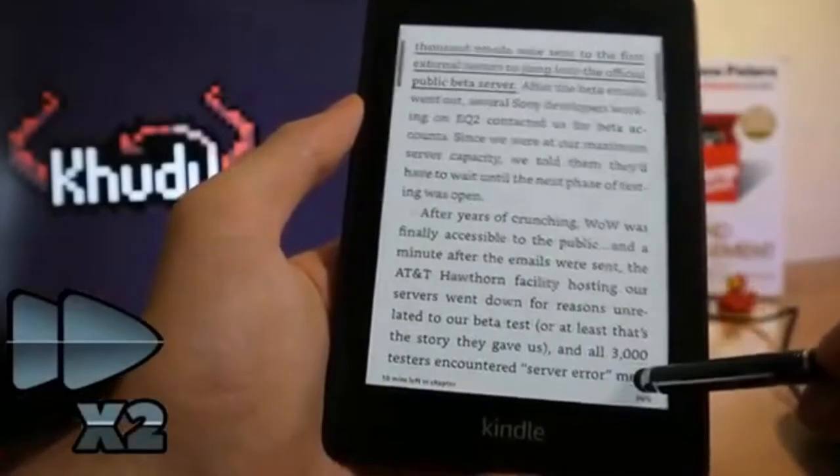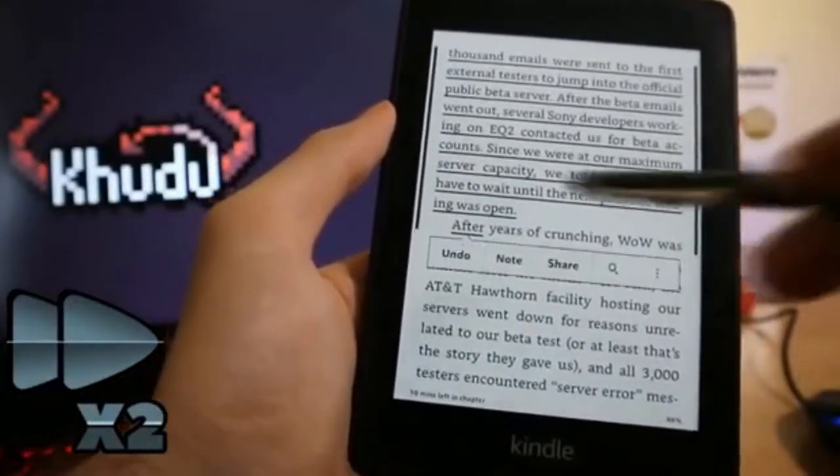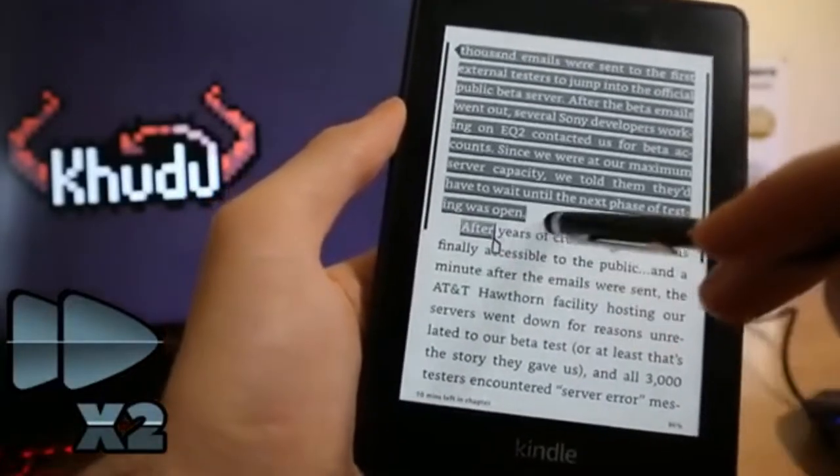Finally, highlighting something precisely is not always an easy task, especially if some part of the text is located on a different page.